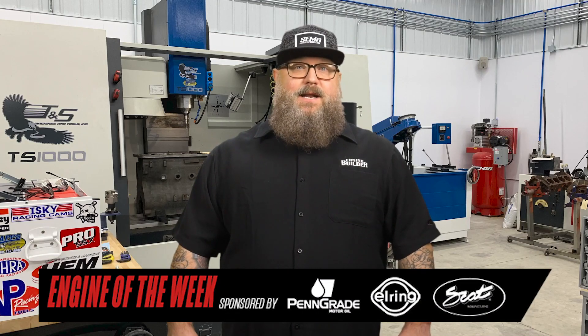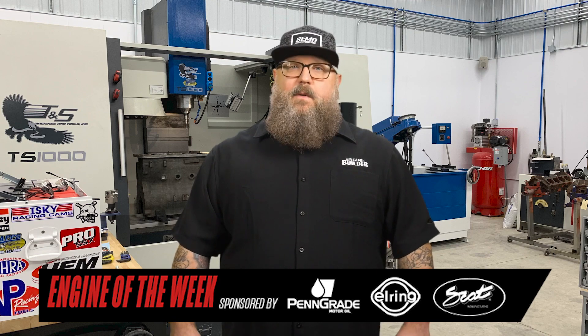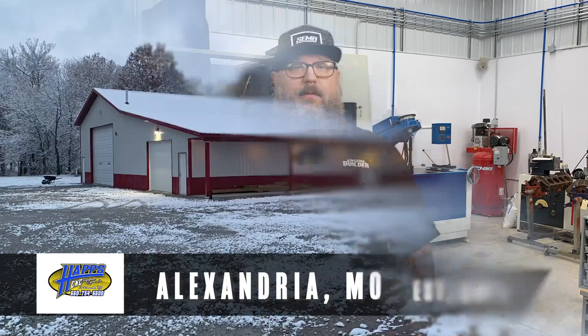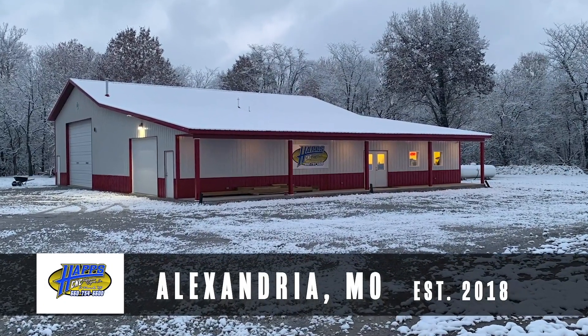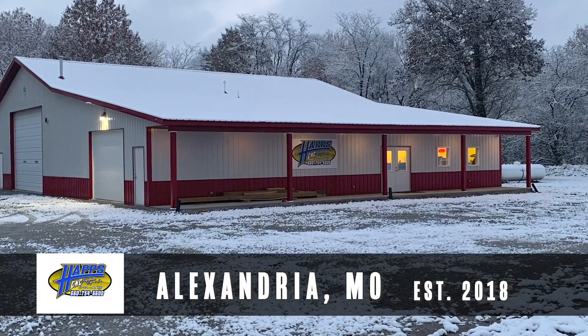Tired of having to make a four-hour drive anytime he needed cylinder head work, block work, or crank work done, Keith Haps finally bit the bullet and decided to open his own machine shop. The result was Haps CNC Performance Engines in Alexandria, Missouri, which opened its doors to customers in November 2018.